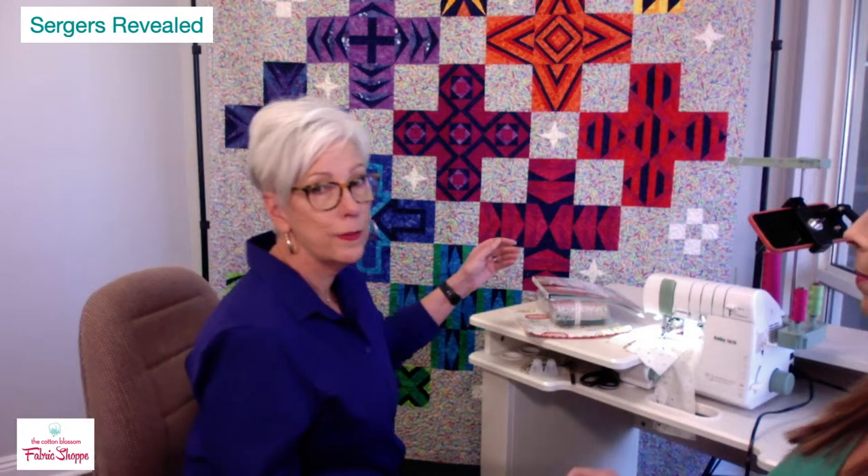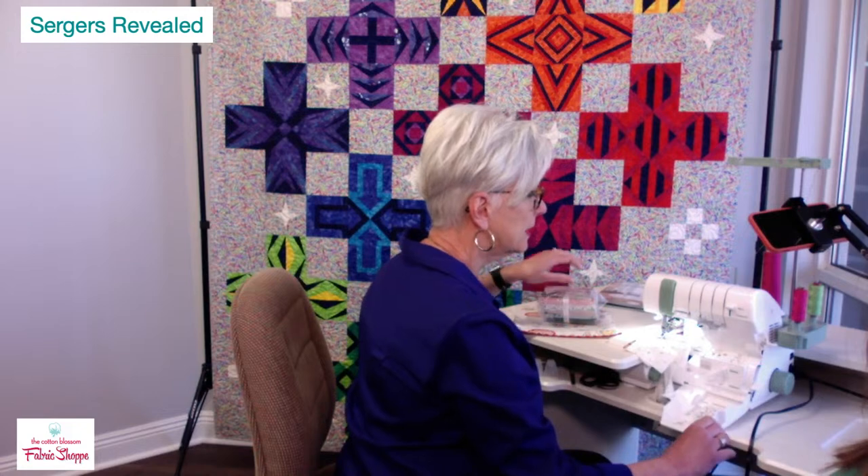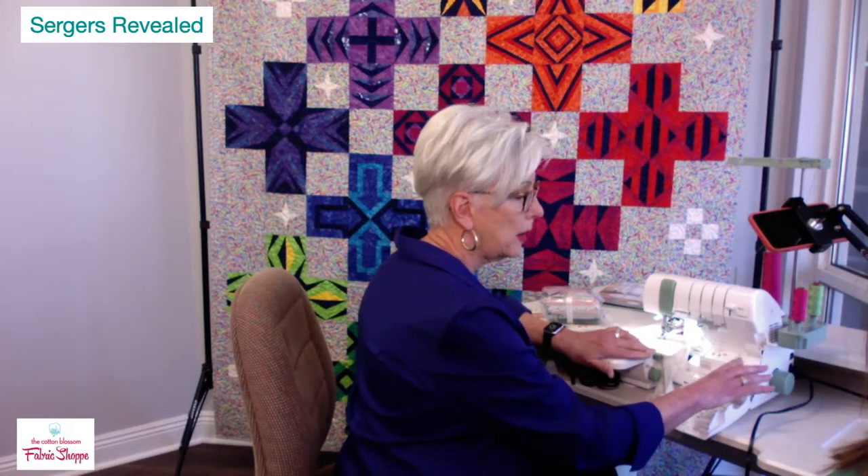The new machine is called the 55th Anniversary Serger — it doesn't have a name like Victory or Acclaim. There are a limited number being made, and once they're gone they're gone. It has many of the features of other machines at a great price point. It is a four-thread serger.